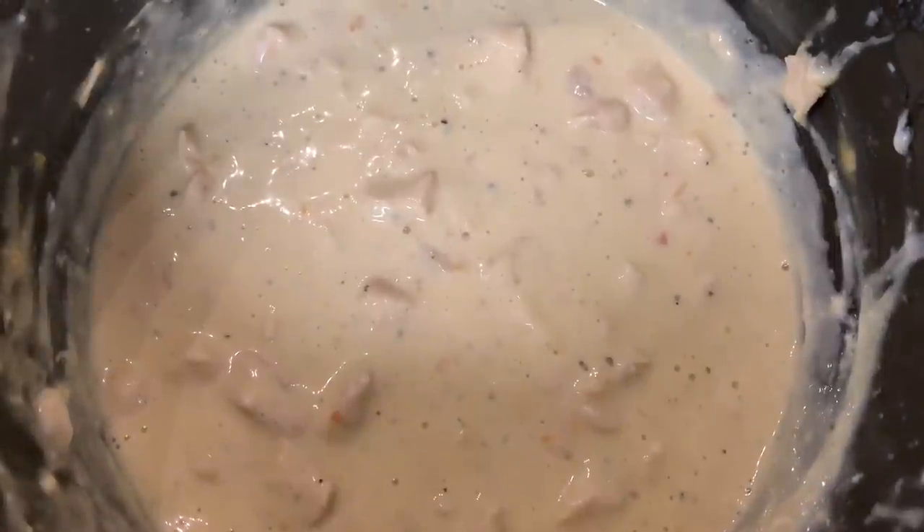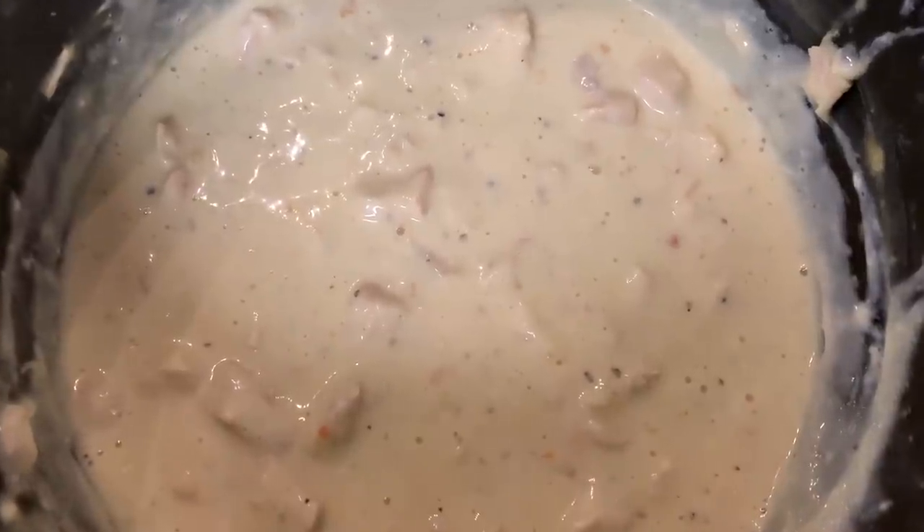I've shared this recipe many times before on my channel. With not feeling well this week, I really just stuck to things I know and that we enjoy. I have a whole separate video on this — I'll link it in the description box below. Super easy: all you do is take some chicken breasts, dry Italian dressing, a little bit of chicken broth, cream cheese, and cream of chicken soup.